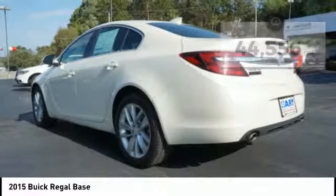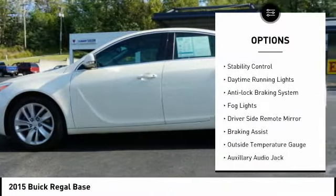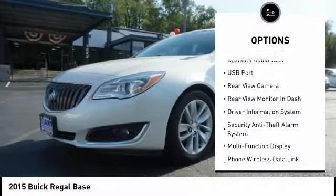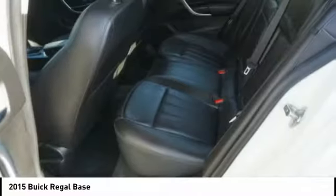Here are some of this vehicle's great options: electronic parking brake, alloy wheels, traction control, stability control, daytime running lights, anti-lock braking system, fog lights, driver's side remote mirror, braking assist, and outside temperature gauge.